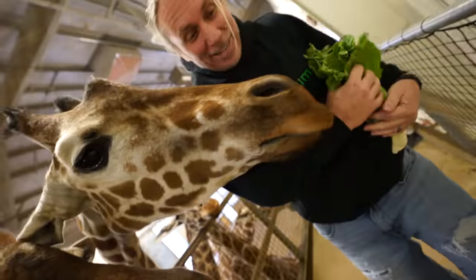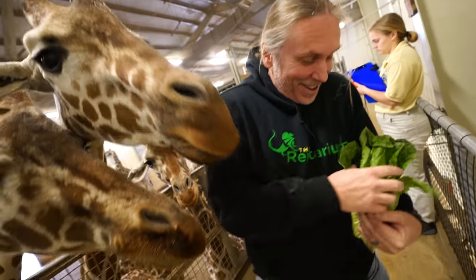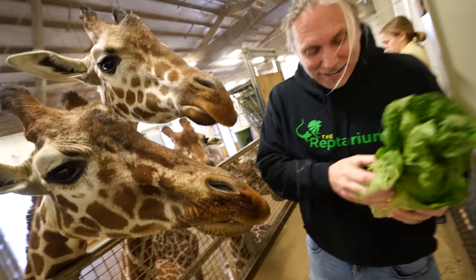I'm getting giraffe! No, you can't have all of this. You're stealing my lettuce, you crazy!